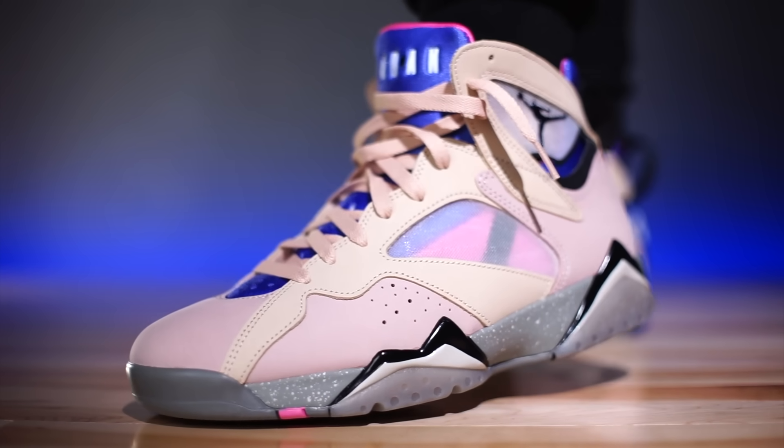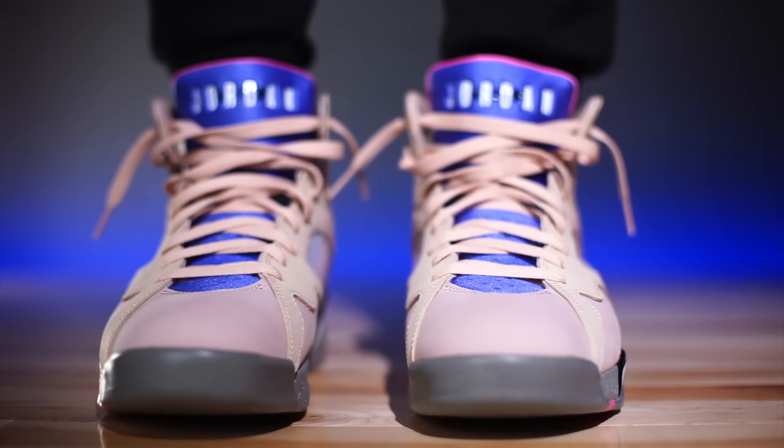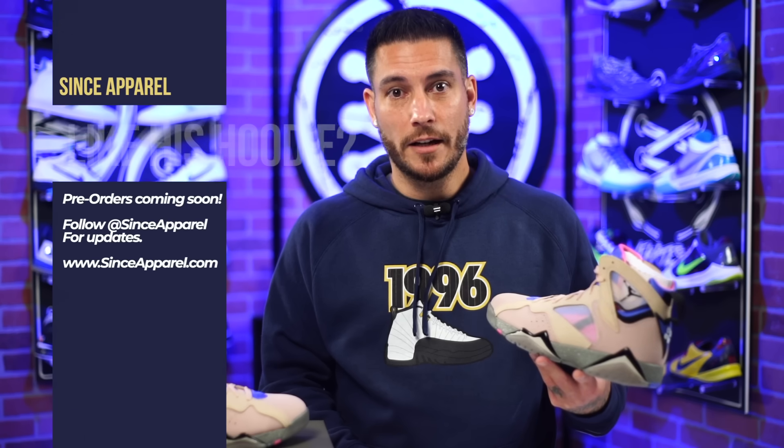I feel like the Air Jordan 7 is a great shoe to play in if you love low tops with the feeling of a high – similar to a Kobe 9 where you get that proprioception thing going on. This is that shoe.